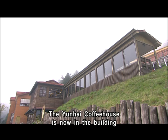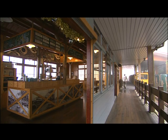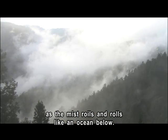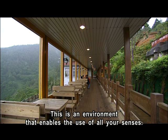The Yunhai Coffee House is now in the building that once housed the railway station. Inhale the rich fragrance of the coffee on the mountain as the mist roils and rolls like an ocean below. This is an environment that enables the use of all your senses.